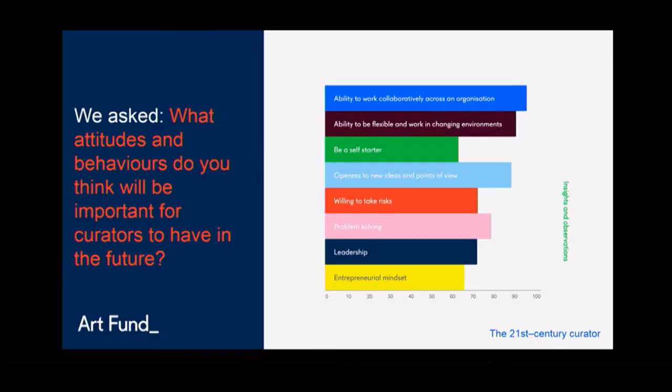Lastly, curators feel that their work isn't well understood. 44% feel their work is not well understood within their own organisation, and 77% feel it's not well understood outside of the sector. In a local authority context, this is leading to anxiety about job losses. Given all of this, the skills and behaviours curators might need in the future include storytelling and being a facilitator for sharing knowledge, communication and project management, an ability to work collaboratively, be flexible, function in changing environments, and an openness to new ideas and points of view.